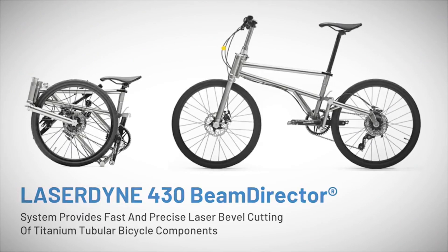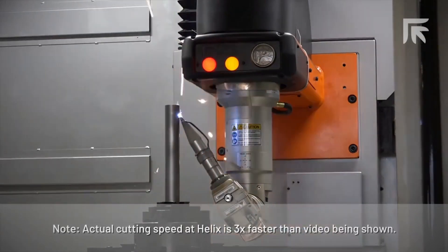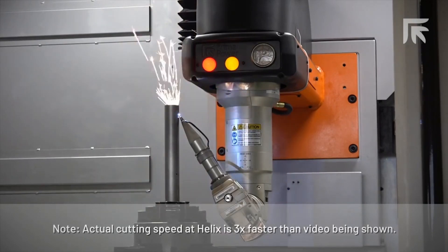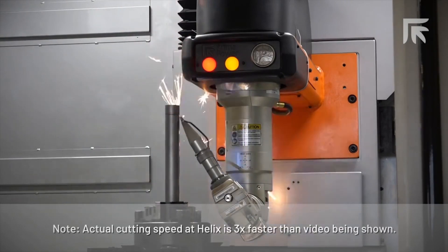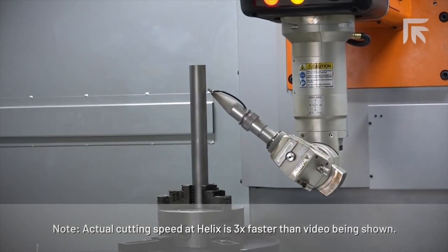Helix brought in the Laserdyne 430 Beam Director Fiber Laser Machining System — or, much more concise, the 430 BDY — to precisely bevel cut titanium tubing used throughout the bicycle design. Helix worked closely with Prima Power's applications engineers to cut consistent, steeply beveled edges out of titanium tubing without the need for any secondary deburring or tube cleanup.